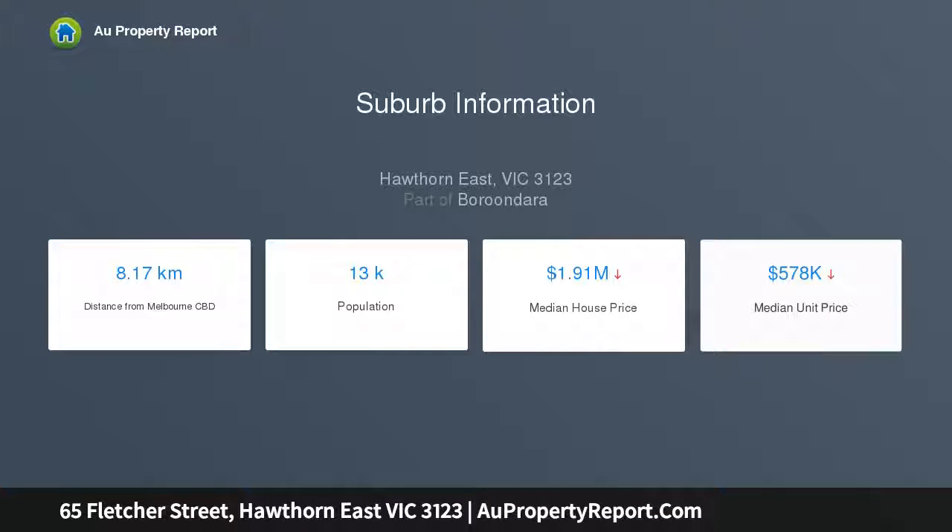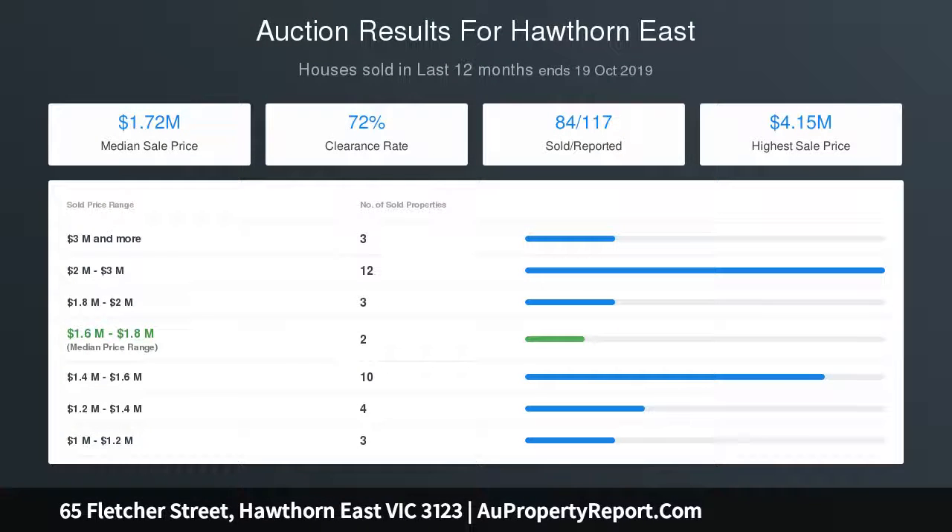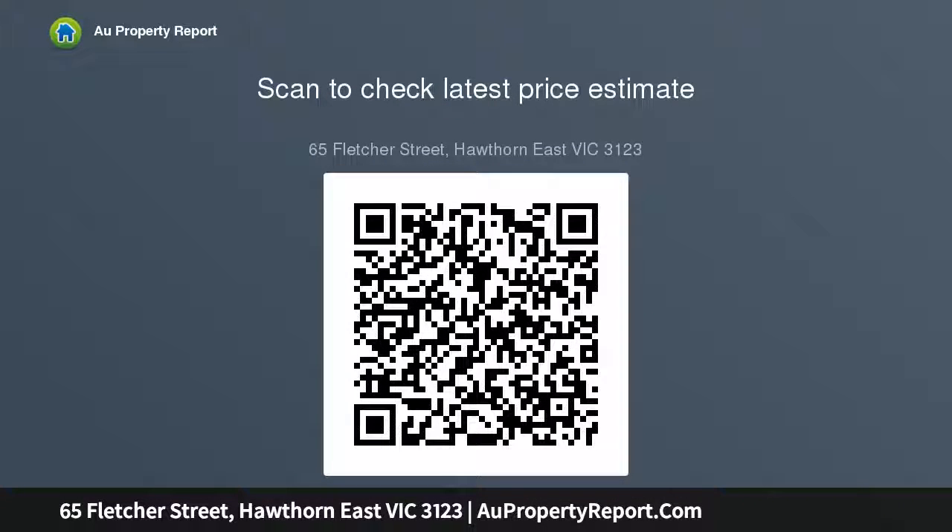Displaying original proportions and leadlight windows, the L-shaped hall flows through to a beautiful sitting room or fourth bedroom with open fireplace, the main bedroom with built-in robe and en suite, two additional bedrooms, a stylish bathroom and laundry. Hardwood floors add a more contemporary tone to the generous open-plan living and dining room with a modern European kitchen.